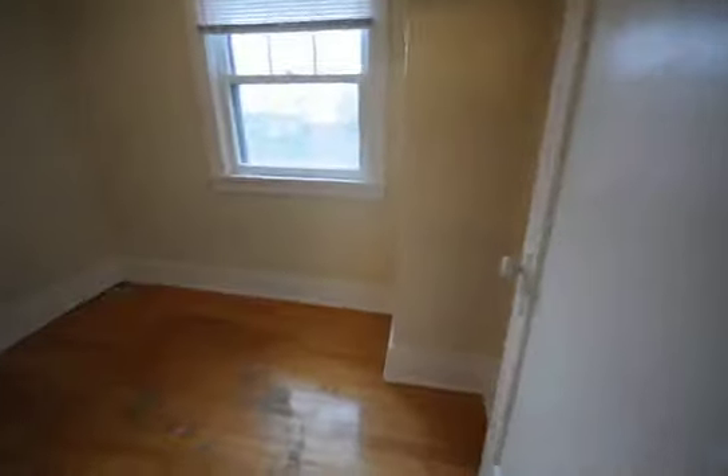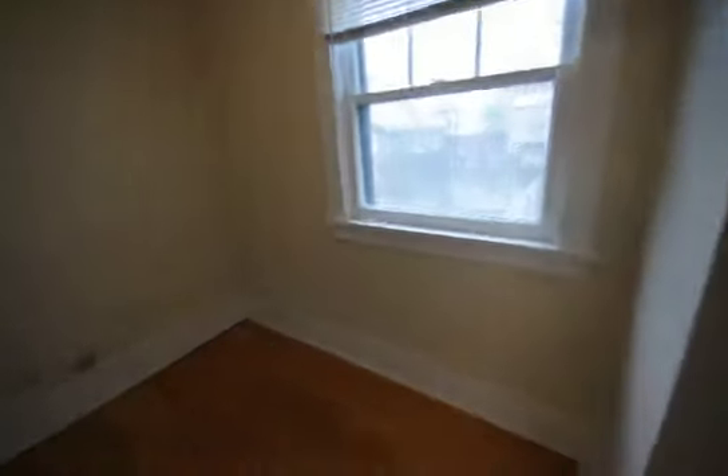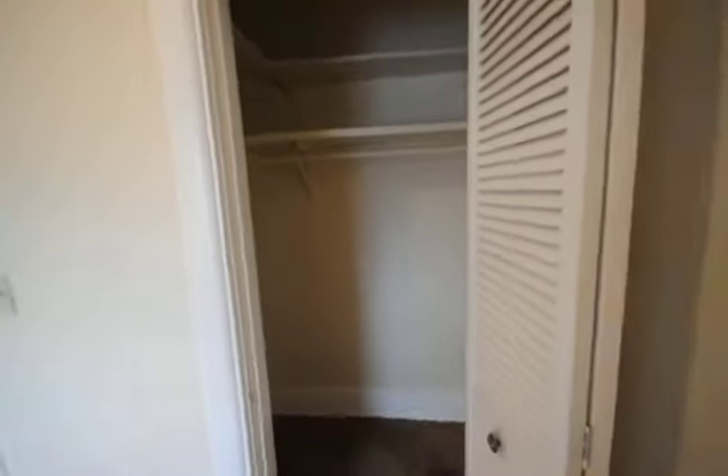Then we move to our second bedroom, which is a little bit smaller. Hardwood all through, and a spacious walk-in closet, as you can see.